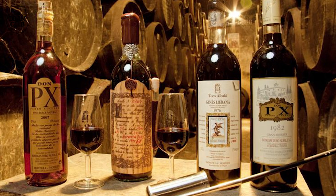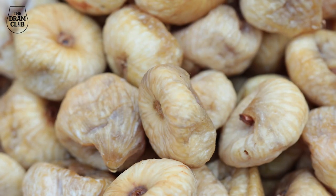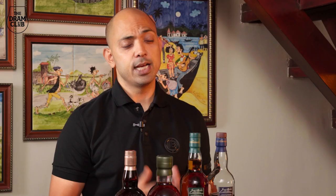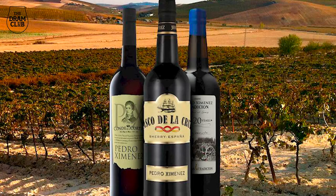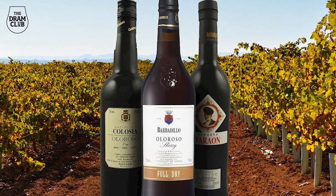It's this sweetness from a PX Sherry that lends sweet and rich notes of dried figs, prunes and raisins to a whisky that has been either matured or finished in a PX cask. Two of the most popular styles of Sherry used in the whisky industry are PX, which is on the sweeter side, and Oloroso, which is on the drier and nuttier side.